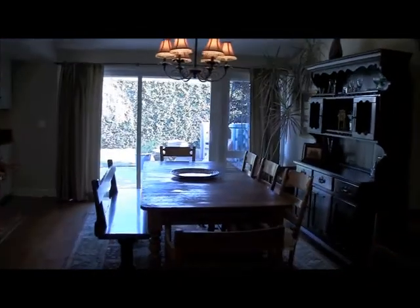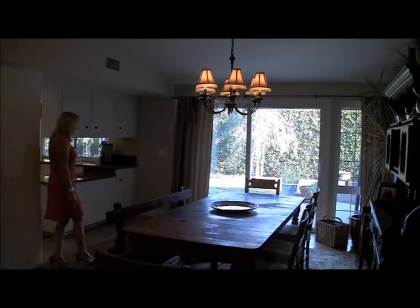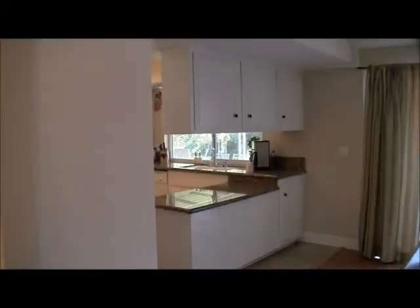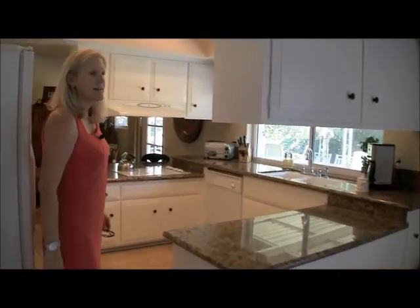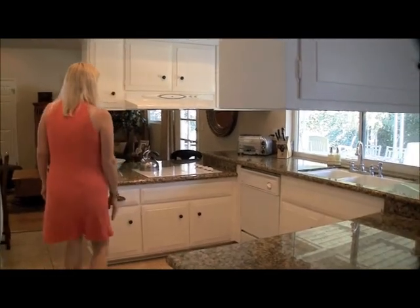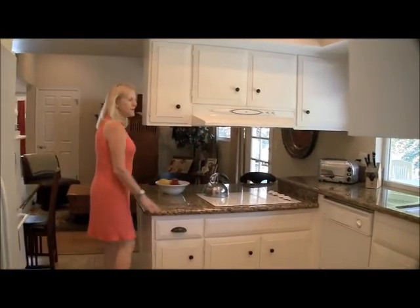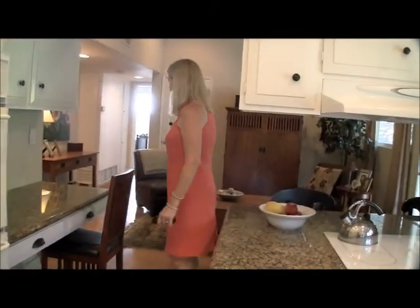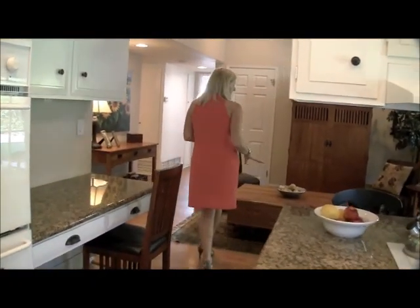There's a large formal dining area that overlooks your backyard. This flows into your kitchen, which is nice and open. The kitchen has lots of cabinet space, granite countertops, a stove top, a double oven, a built-in desk, and a little family room area right here.